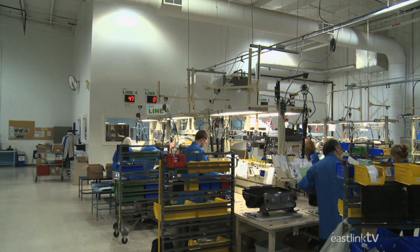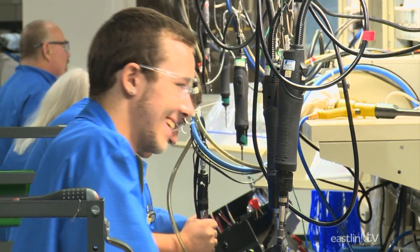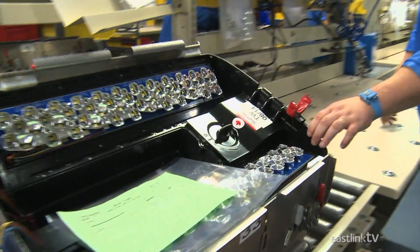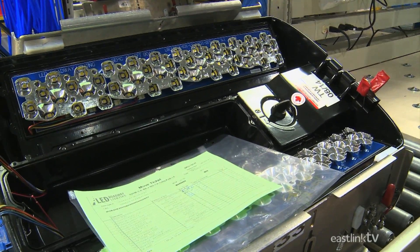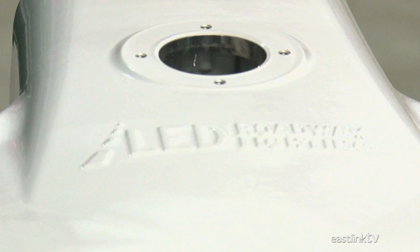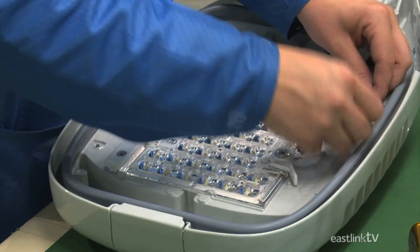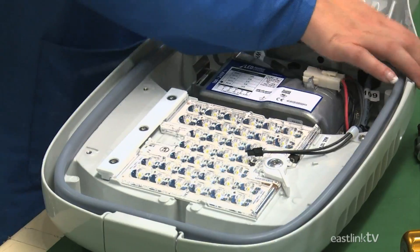LED Roadway Lighting currently makes two families of lighting fixtures in multiple sizes: the original satellite series that uses longer light engines, and the new NXT series. The NXT series requires no tools to replace or upgrade the light engine or power supply, and utilizes new state-of-the-art LEDs and light engines.